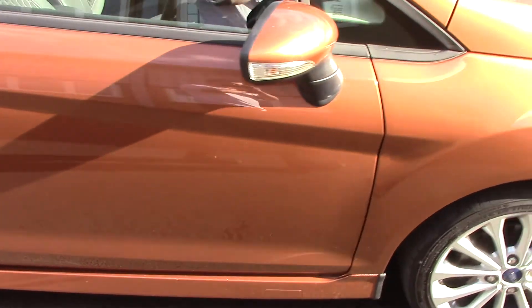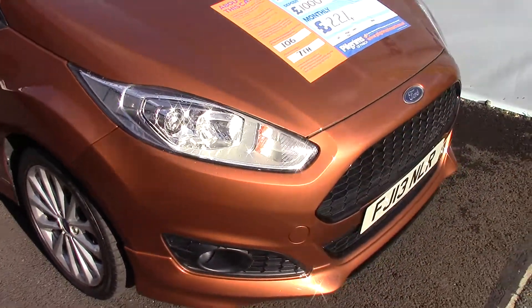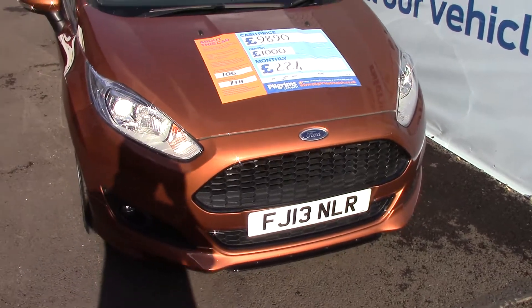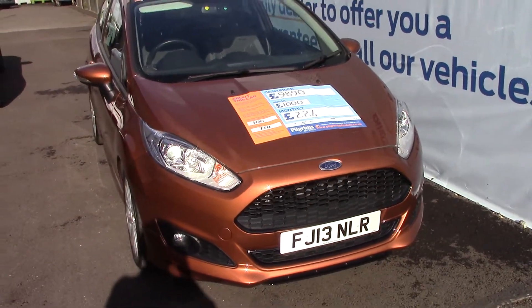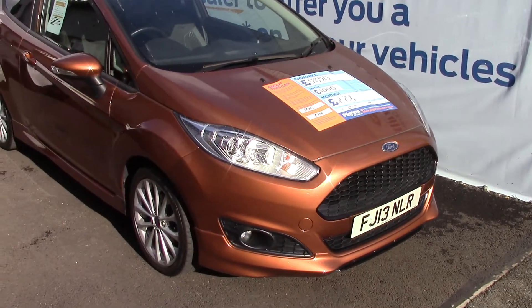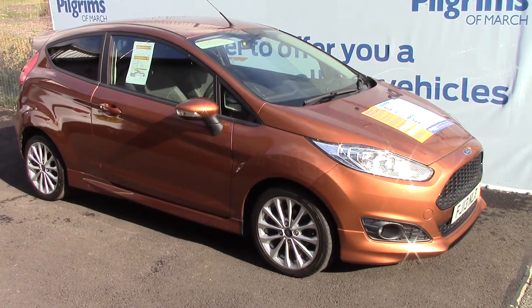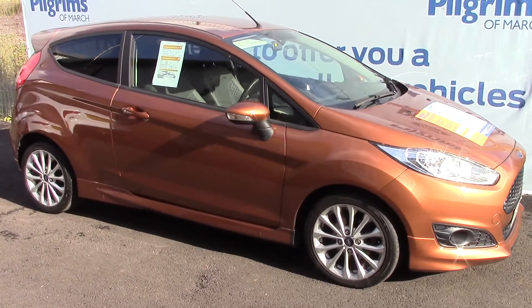We'll just take a quick walk towards the front of the vehicle. Looking very nice — bronze, copper metallic. As for the tyres, this vehicle is truly close to perfect for age and mileage.